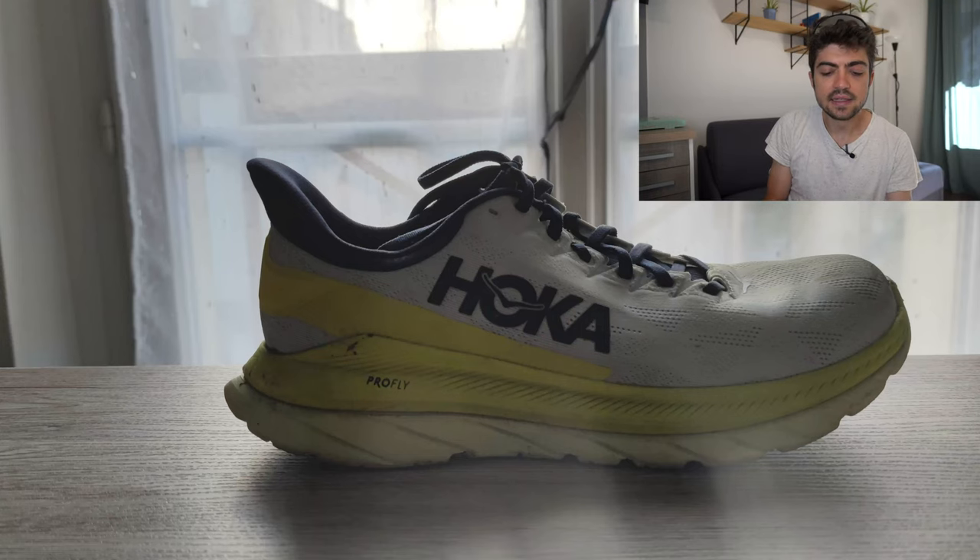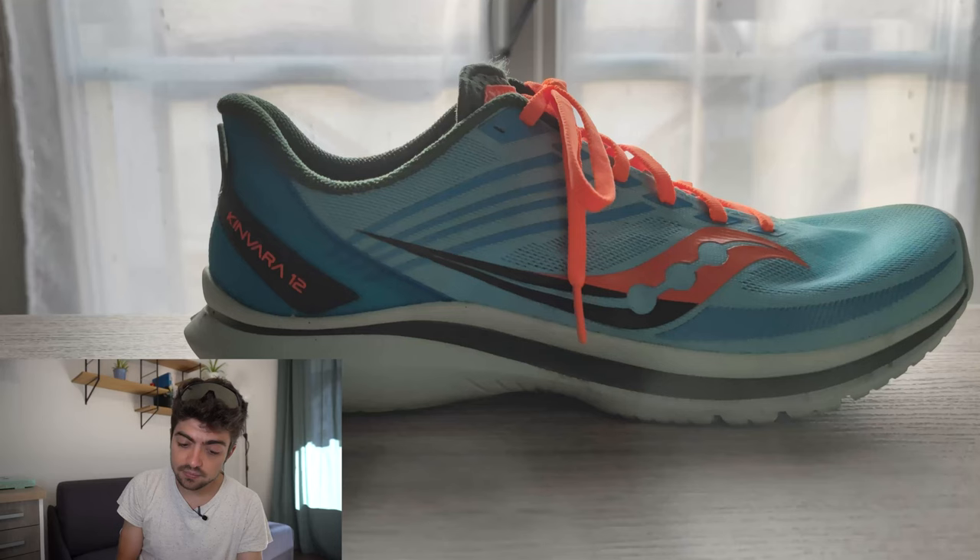So we have two quite soft midsoles with the More V3 and the Rebel V2. Next is a Mach 4, a bit firmer, with 70km on it — used for long runs, which makes sense. And last is the Saucony Kinvara 12 with 20km on it, used for speed sessions. Gianni seems to like soft shoes, so I'm thinking a first plated shoe — maybe a nylon plate, not too aggressive — could be interesting to complement or replace the Kinvara for speed sessions. That's my guess.